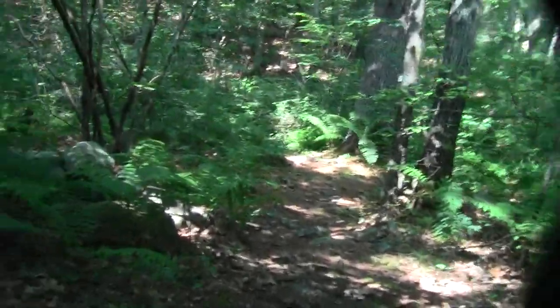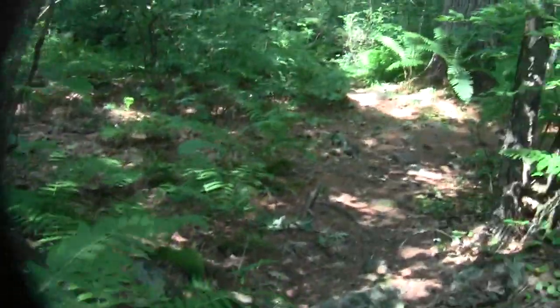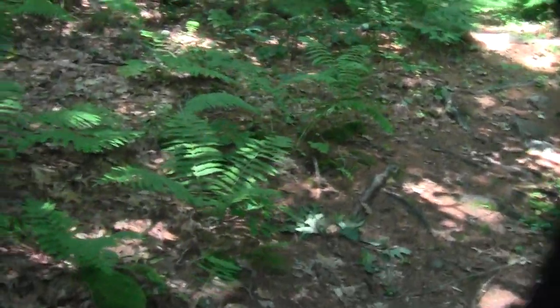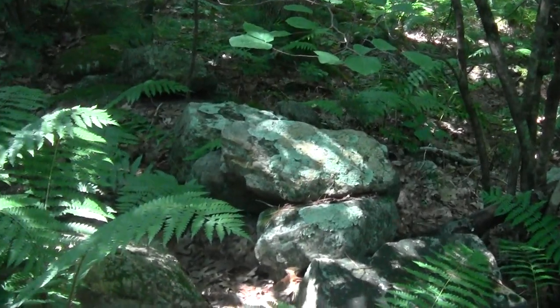Up ahead, more little tiny birdhouses and an actual stone wall. Yeah, this is all new terrain, unseen by me as of before today.